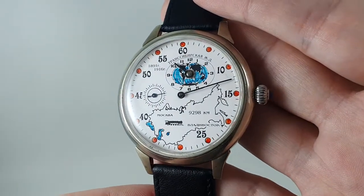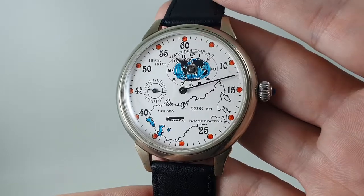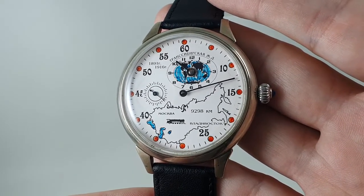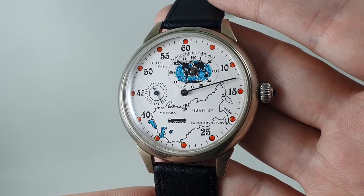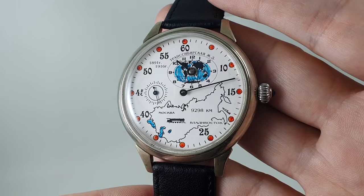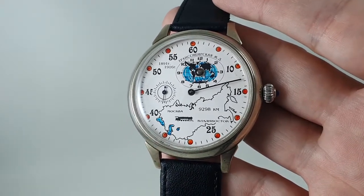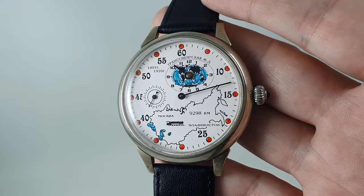But when are you going to see another one of these? Unless you already have a regulator commemorative of a railway that is absolutely massive, surely you need it. There aren't many of these produced; they tend to go for quite good money for Russian watches, and it is quite well built.